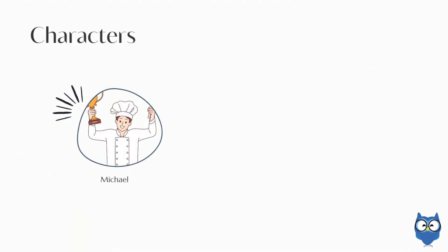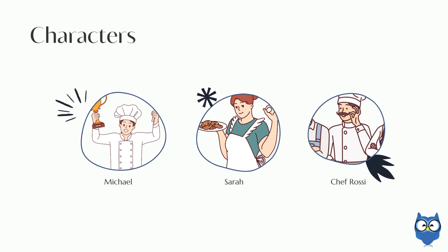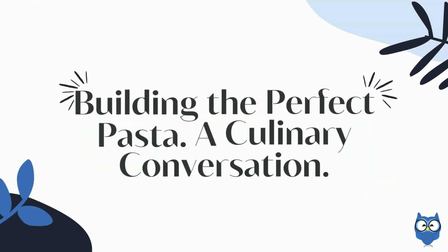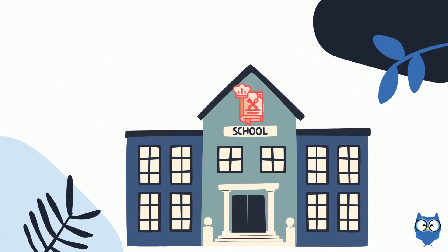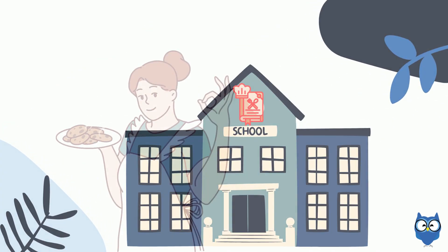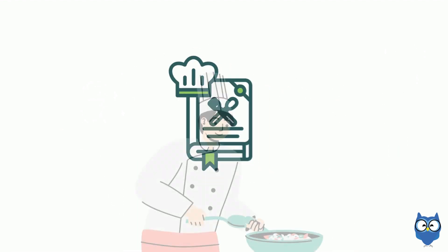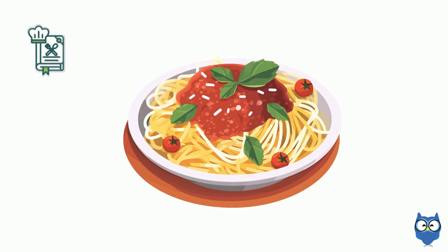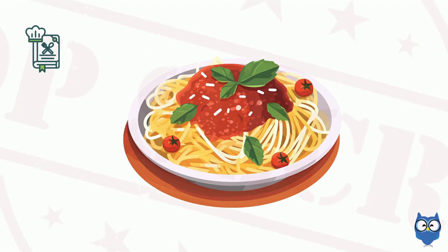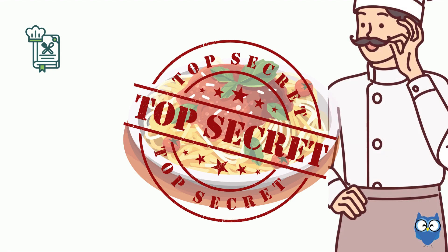Characters: Michael, Sarah, and Chef Rossi. Building the Perfect Pasta — A Culinary Conversation. Today we join culinary students Sarah and Michael as they prepare for their Italian cuisine final. Their challenge is to recreate a classic pasta dish using a secret family recipe provided by their esteemed instructor, Chef Rossi.